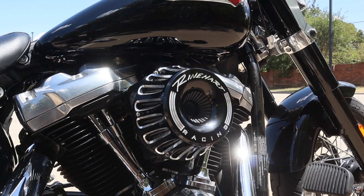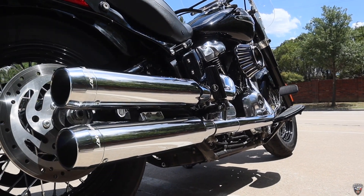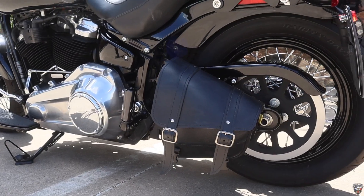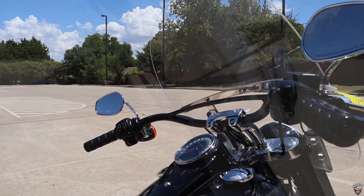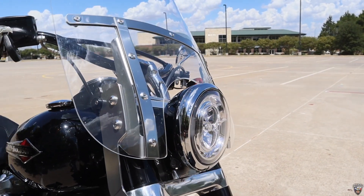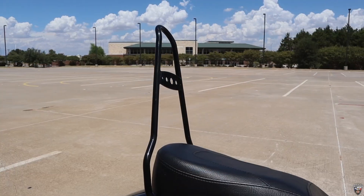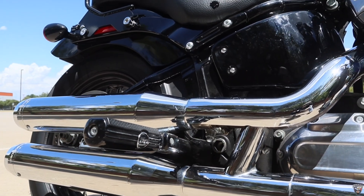It's got a full Rinehart Stage 1 from the air cleaner all the way back to the bike. It does have a swing arm satchel for storage. It's got a 4-inch ride with a full back, a Kuryakyn grip and comfort, an attachable windshield, an attachable backrest, and it does have the upgraded Harley-Davidson attached to the base.